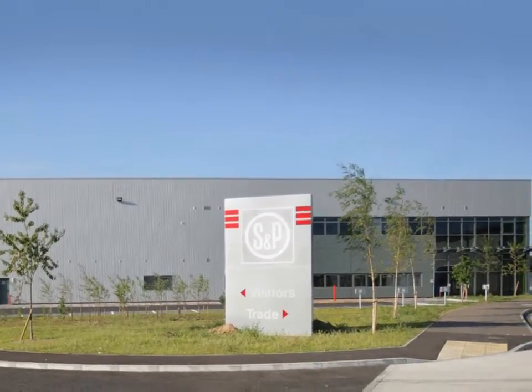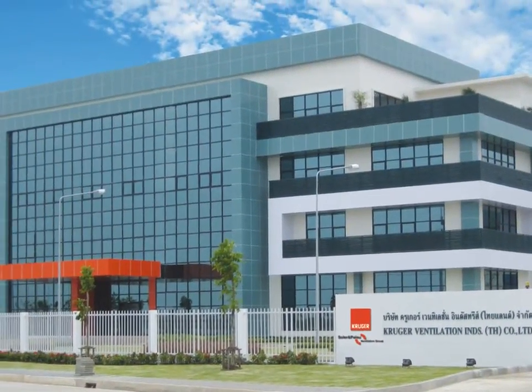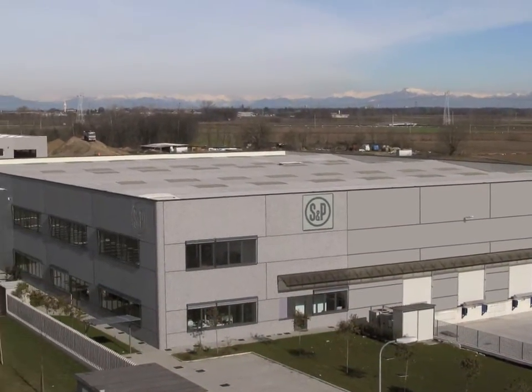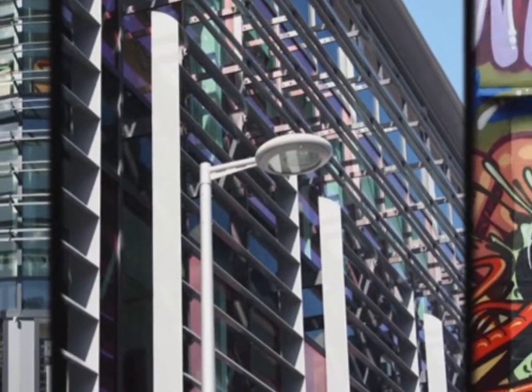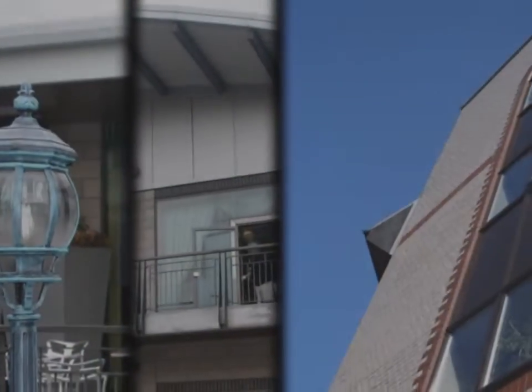At Soler and Palau, we have used our expertise to design efficient fans and ventilation systems that reduce energy consumption, as they are adjusted to actual needs according to the use and ambient conditions of the location being ventilated. This is known as demand-controlled ventilation.